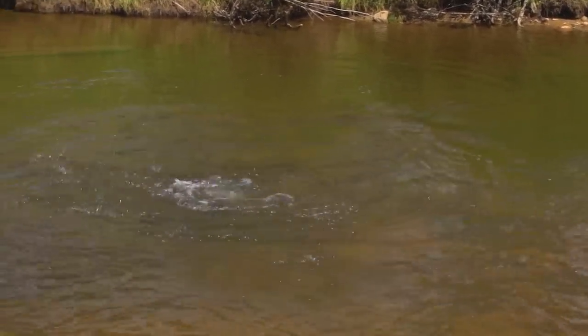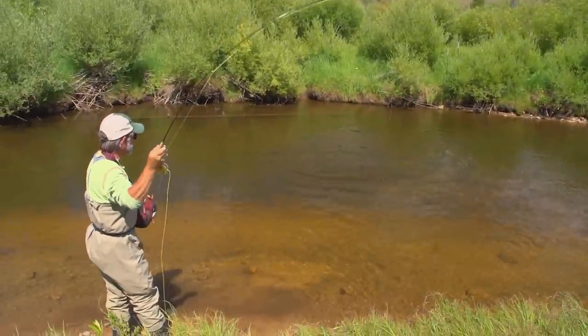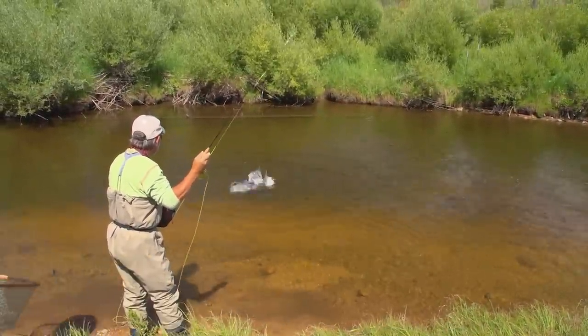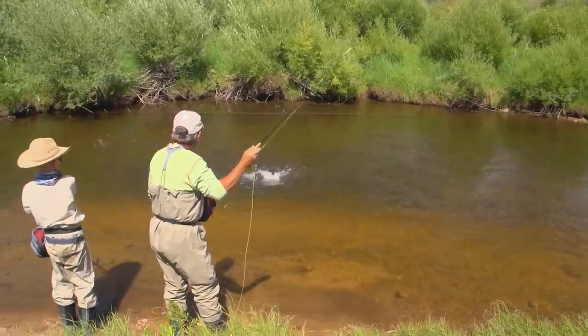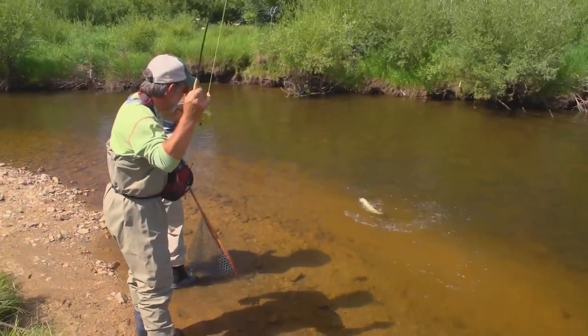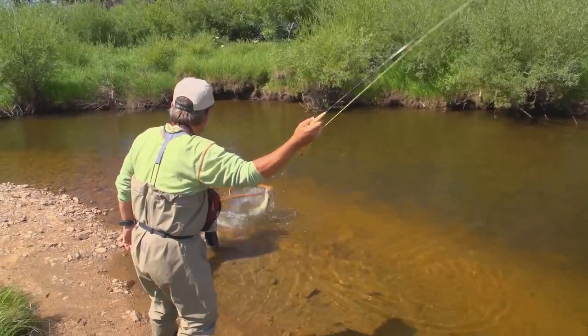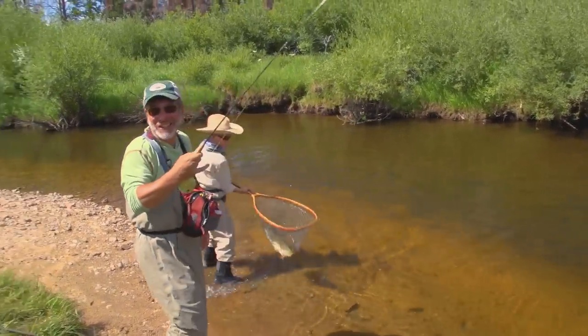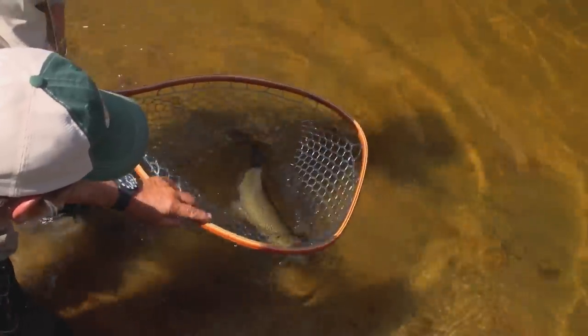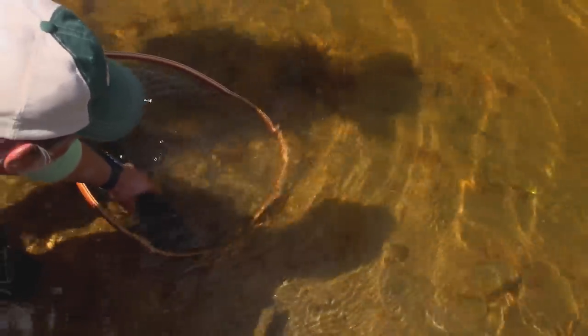A caddisfly did the trick — a rainbow! We can just lower the net and let him go; he doesn't need any reviving. What a slab — that's what you call a slab.